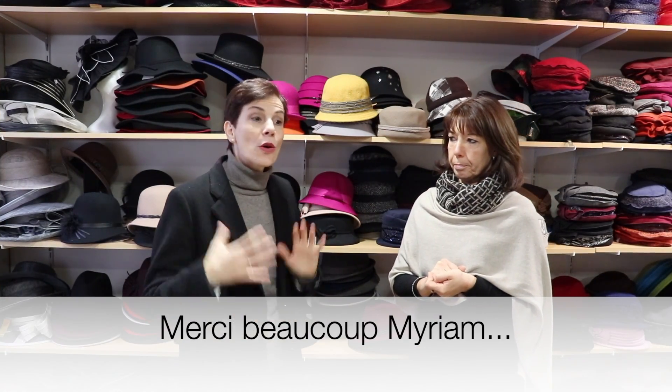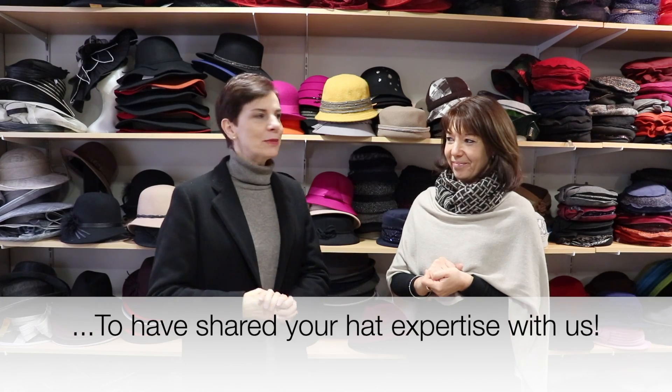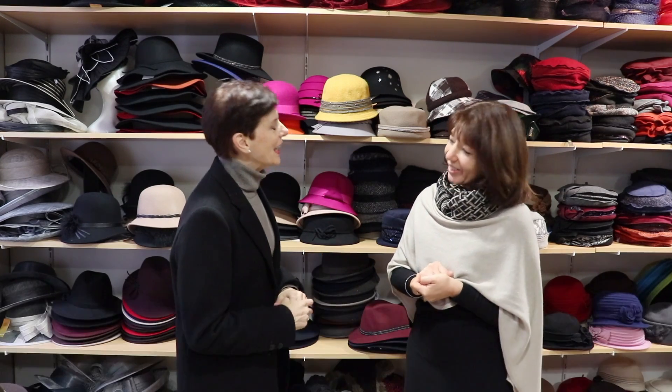I hope you enjoyed this video and all the great advice from Myriam. Thank you so much, Myriam. Please put your comments below this video — which hats you prefer, which color you preferred, which kind of hats you like to wear, and everything you want to know about hats. Thank you very much for watching.